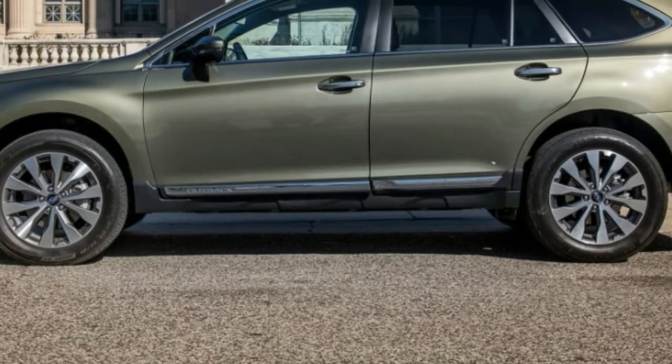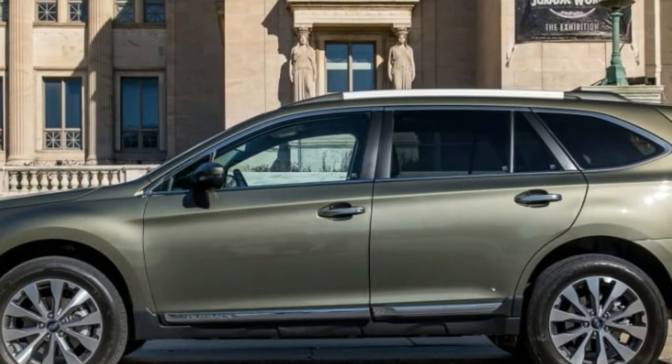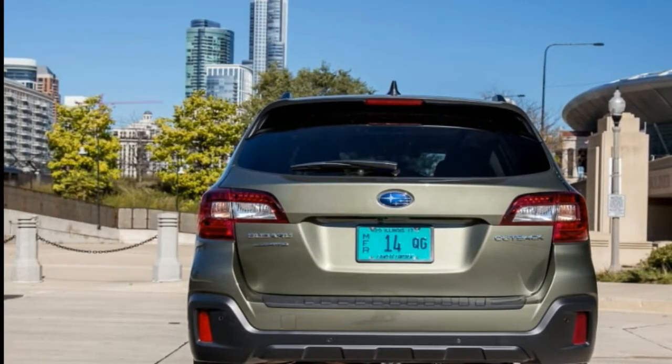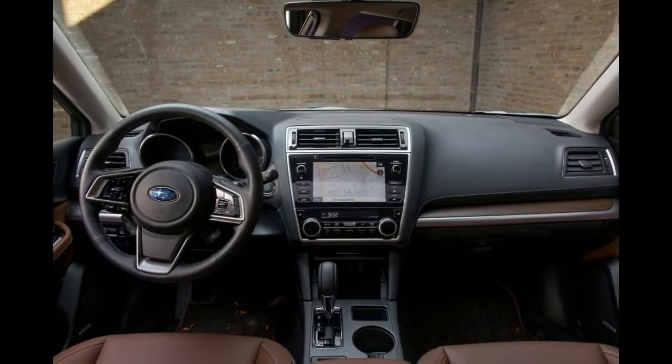The Outback's most direct competitor, spiritually if not in size, is the VW Golf Alltrack, another tall wagon with AWD. The Outback also competes against more traditional midsize SUVs like the Ford Edge and Jeep Cherokee.